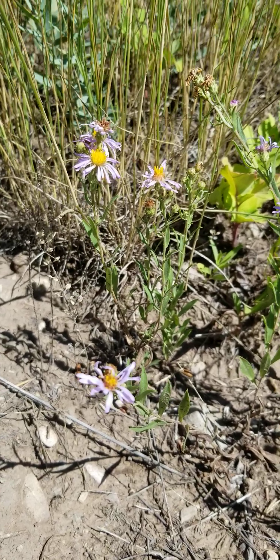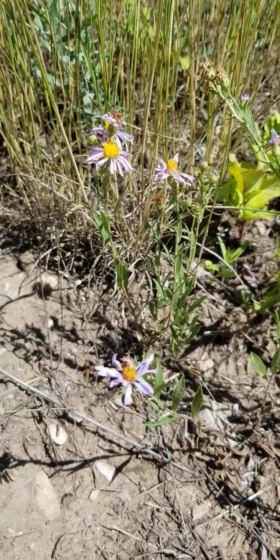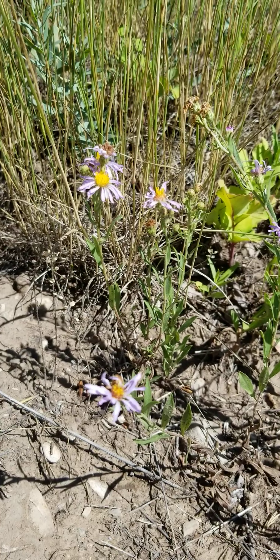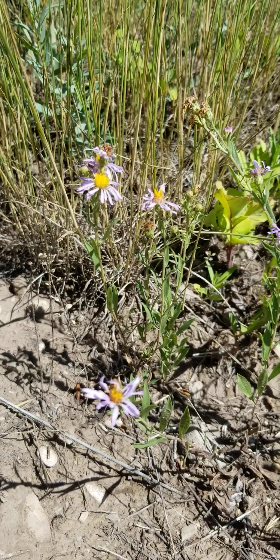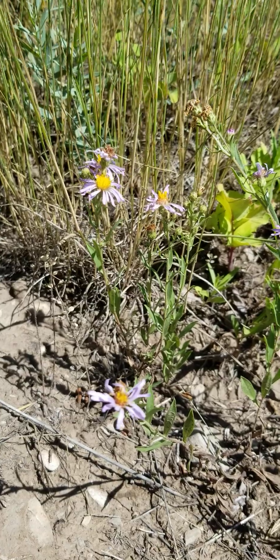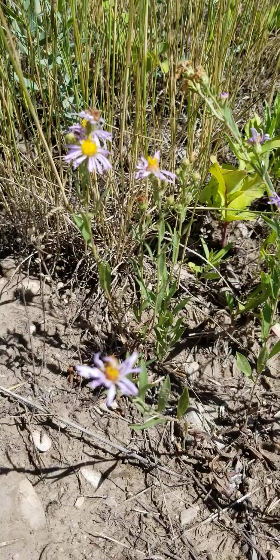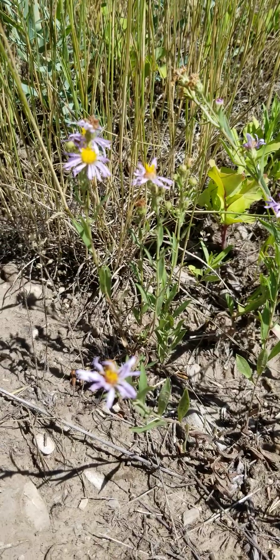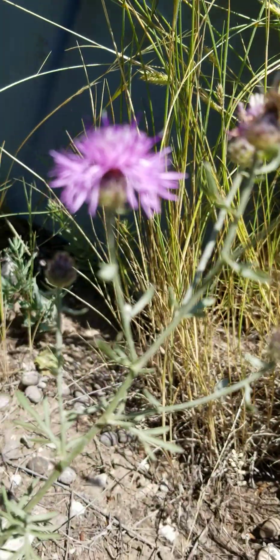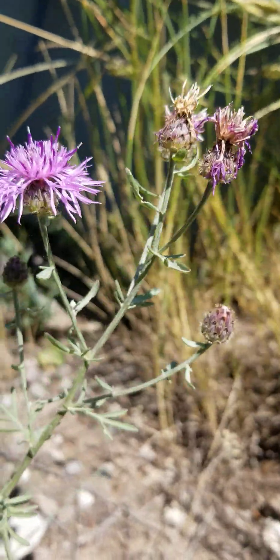It does great in relatively poor soils. It can be relatively low — these are about eight inches tall, or it can get maybe a foot and a half. It's a light lavender with a yellow center, as most asters have. Also check out the leaves — relatively narrow, linear leaves.